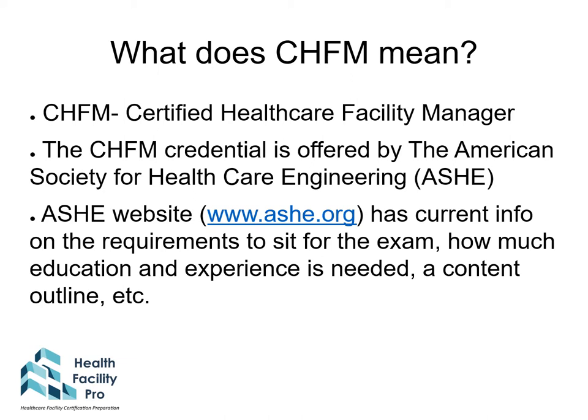The ASHE website, www.ashe.org, has current information on the requirements to sit for the exam, how much education and experience is needed, the content outline, exam fees, and other information.